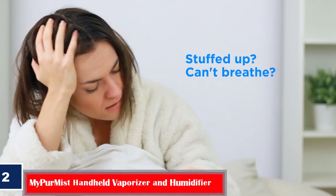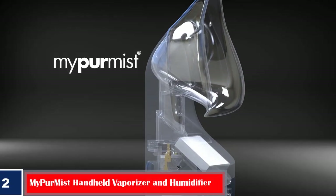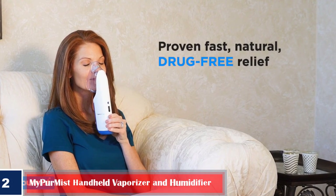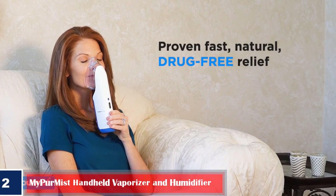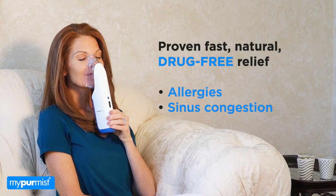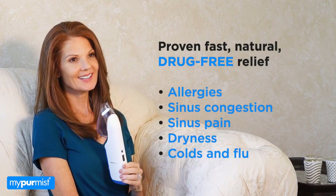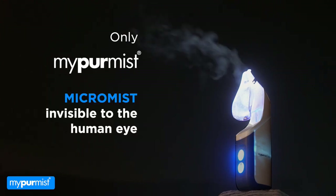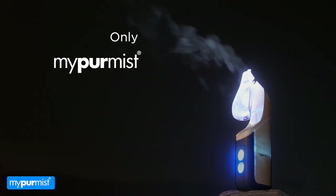Number two, best for natural mist: Miper Mist Handheld Vaporizer and Humidifier. The Miper Mist Handheld Vaporizer and Humidifier claims to deliver germ-free steam to relieve you from symptoms of cold, allergy, and sinus congestion. It can be conveniently used by keeping it close to your nose, throat, and sinus area. It can be switched on instantly and requires no maintenance.